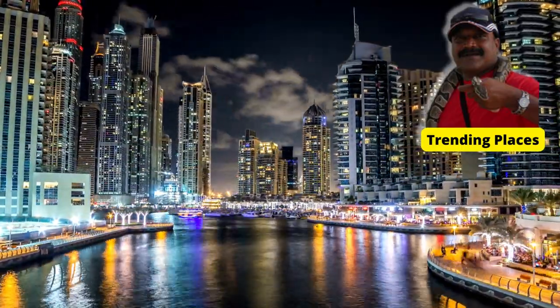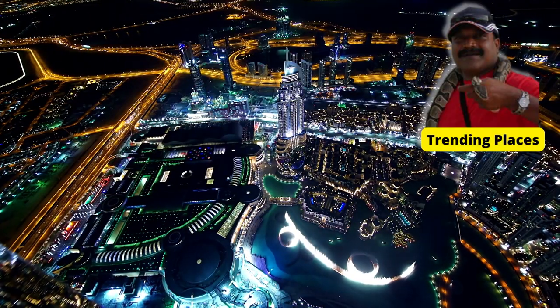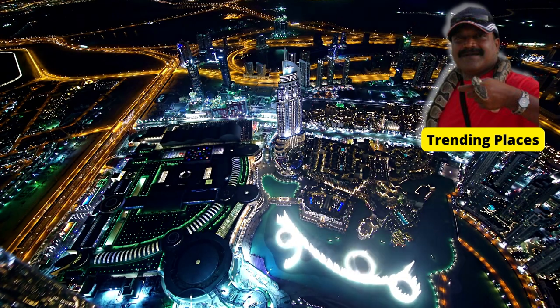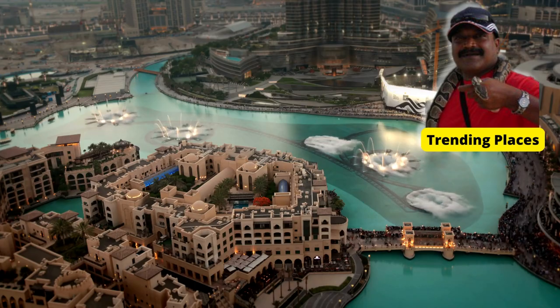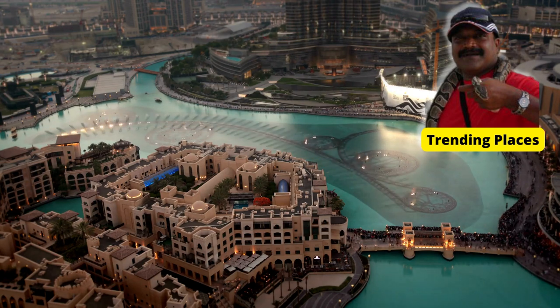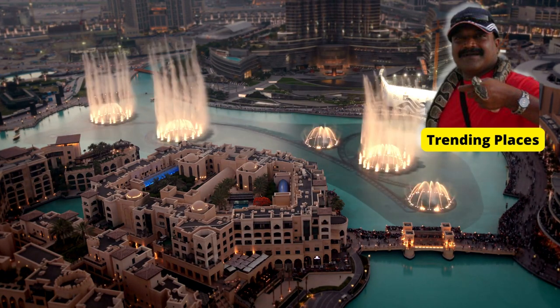Welcome to Trending Places. Today we will take you around the Dubai Fountain. The fountain was opened in 2009 and has since become one of Dubai's most popular tourist attractions.